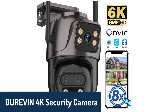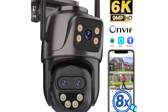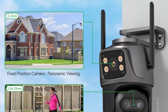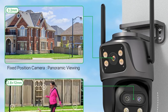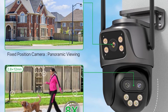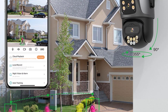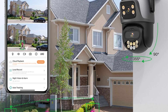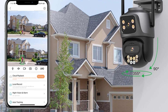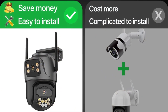Number 2 on our list is the Durevin 4K security camera, a solid choice for those seeking extensive zoom and enhanced storage. This camera offers 9-megapixel image quality, providing vivid 4K clarity and capturing finer details even from a distance. It features a digital zoom up to 8x, allowing you to get closer views of specific areas. Designed for both indoor and outdoor settings, the Durevin camera has an IP66 rating, making it weatherproof and reliable. It supports two-way audio, and its AI-powered motion detection helps prevent false alarms.